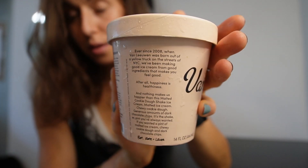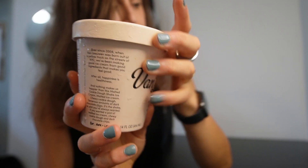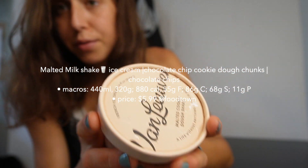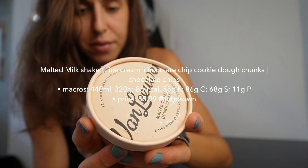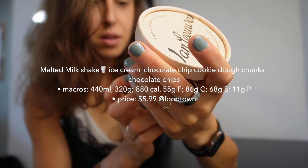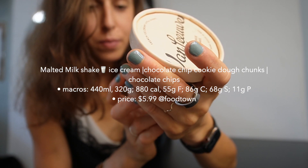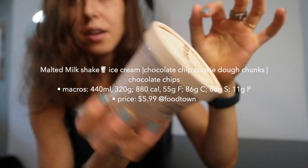They started making ice cream in 2008, started in Brooklyn with an old ice cream truck, and eventually opened their first scoop shop. It's 880 calories per container with two and a half servings. One serving is 108 grams. For the whole pint: 55 grams of fat, 86 grams of carbs, 68 grams of sugars, and 11 grams of protein.